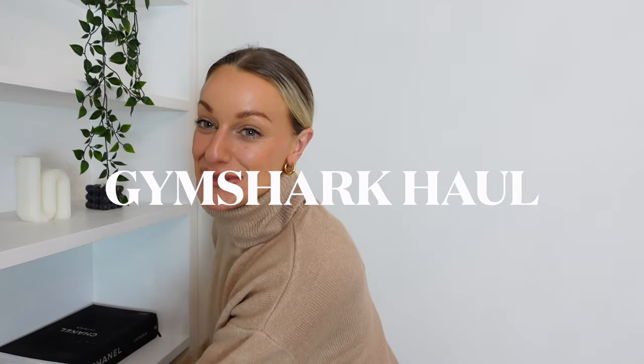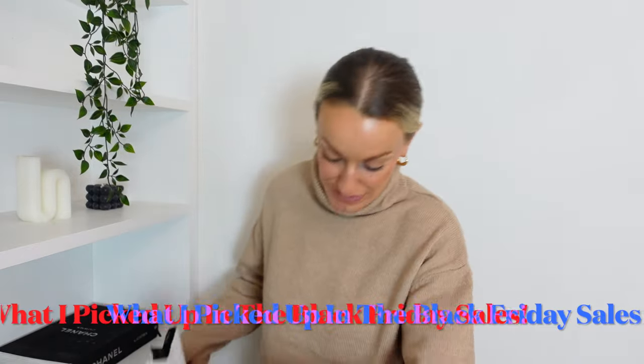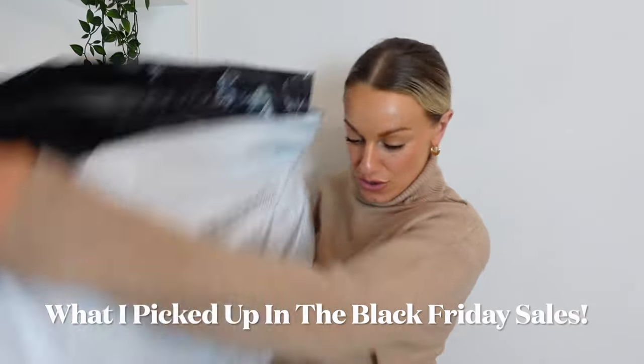Hello my loves and welcome to today's extremely large Gymshark order. I picked this up in the Black Friday sales — it was kind of one of those manic panic buys because everything goes so fast with those sales. I normally wear medium in Gymshark, I'm a UK size 12 and it normally fits absolutely perfect, so I'm hoping that will be the case.